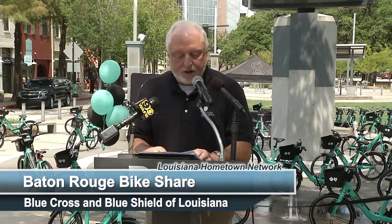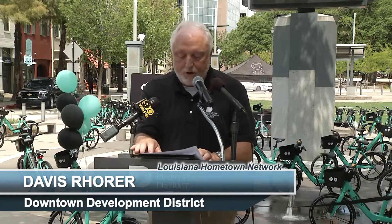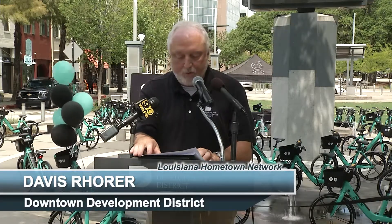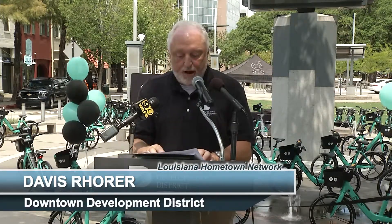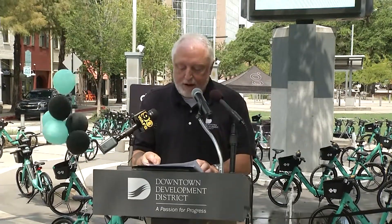Several downtown bicycle projects are currently or soon will be underway, including the East Boulevard TJ Jemison Boulevard portion of the downtown Greenway, bike ramps and rails on the riverfront pedestrian bridge which were just installed yesterday, and the Louisiana connector that will connect the government street bike lanes to the downtown Greenway. Baton Rouge is becoming a bike-friendly city and we welcome Gotcha and thank the many partners and sponsors that helped make this happen.